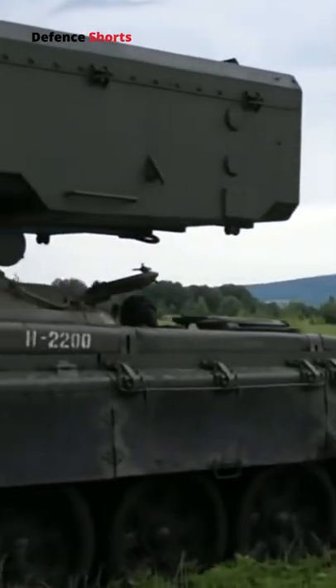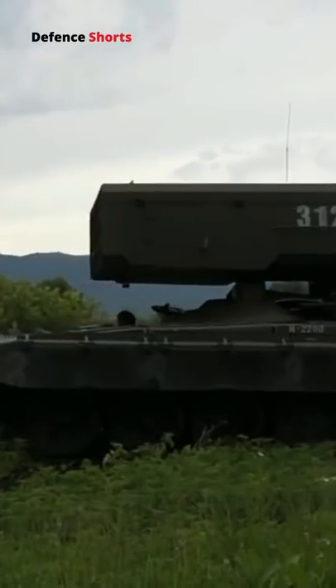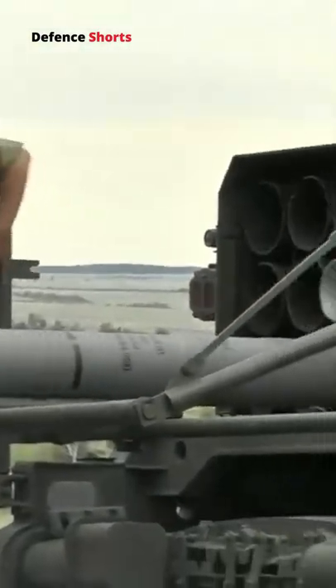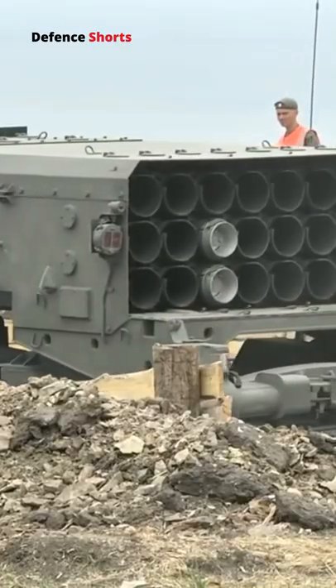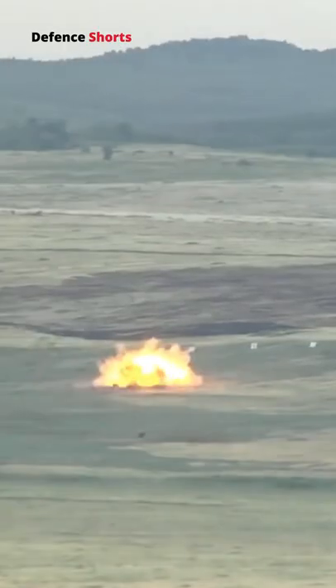A thermobaric weapon, also called an aerosol bomb and a fuel-air explosive, is a type of explosive that uses oxygen from the surrounding air to generate a high temperature explosion. While most conventional explosives consist of 25% fuel and 75% oxidizer, or a decomposition type explosive such as RDX, thermobaric weapons are almost 100% fuel.